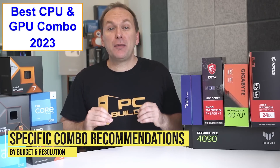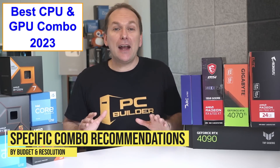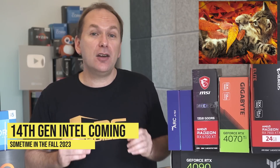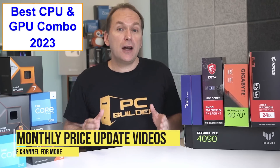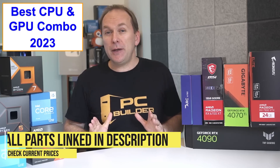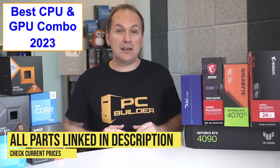Let's jump into our recommendations for best CPU and GPU combo for gaming in 2023, covering both AMD Ryzen and Intel CPU offerings. Note that we are expecting 14th gen Intel CPUs to begin launching sometime in early fall of this year. We do a monthly update video for both CPU and GPU pricing, and all the CPUs and GPUs I'm going to talk about are linked in the video description so you can check current pricing.